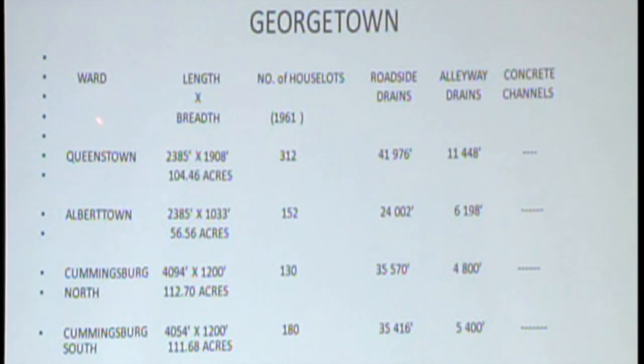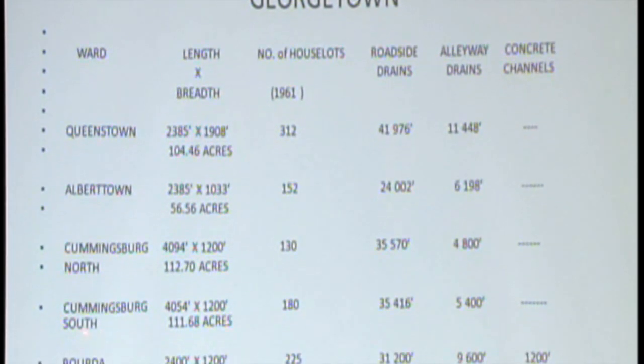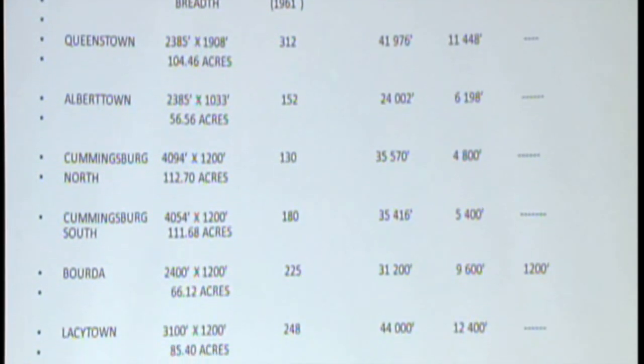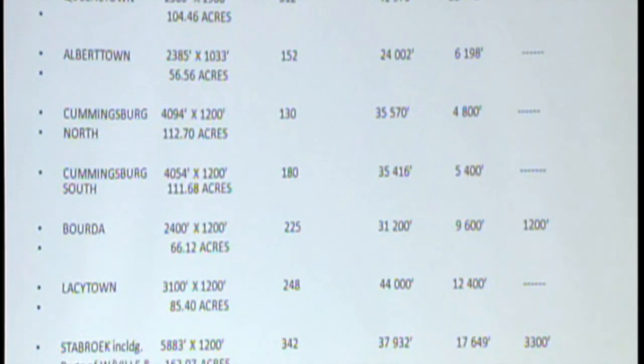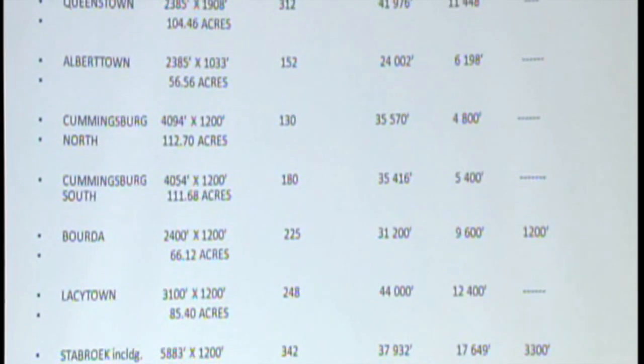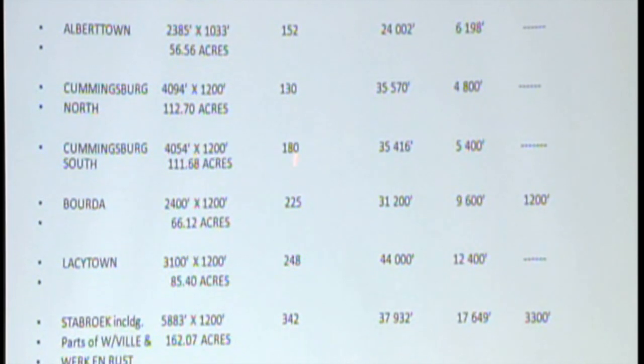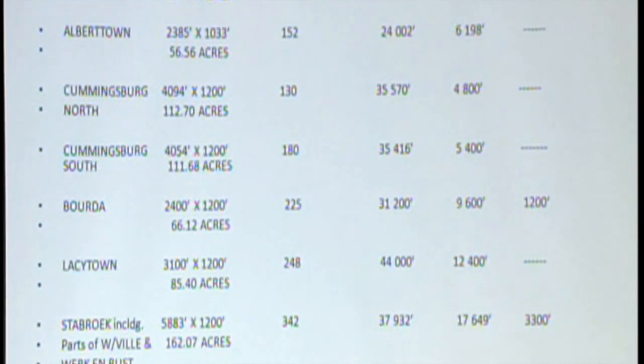This shows all the wards that are affected. All these, believe it or not, drain only by three sluices. Three sluices. And if you look carefully, you see there's nearly 700 acres with 1,500 houses. These are houses now — these are house lots, meaning some house lots could have two or three houses.